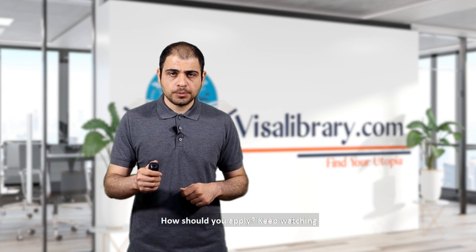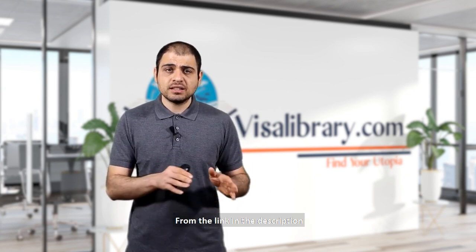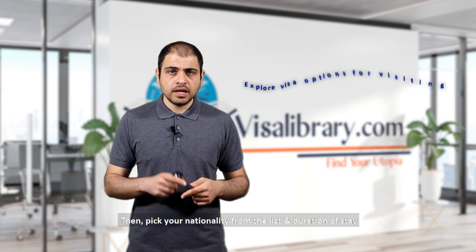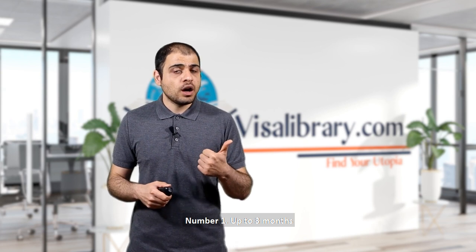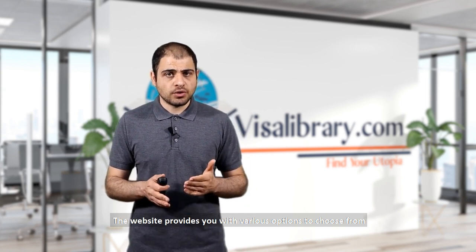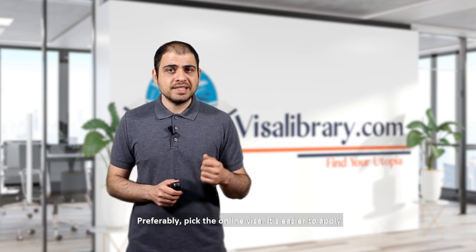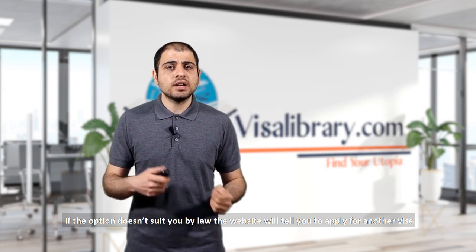How should you apply for an online visa? First, visit the New Zealand immigration website from the link in the description. You'll find the page 'Explore visa options for visiting.' Then pick your nationality from the list and select your duration of stay: up to three months, or three months or more. The website provides various options — pick the one that suits your conditions. Preferably pick the online visa as it's easier to apply. If the option doesn't suit you legally, the website will direct you to another one.